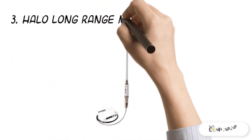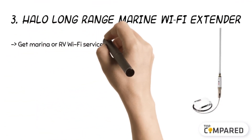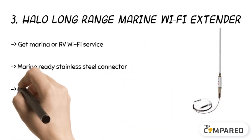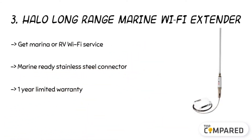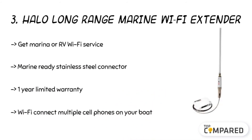The third product is the Halo Long Range Marine Wi-Fi Extender. Get RV and Wi-Fi service from any device. The Wi-Fi connection can establish multiple device controls on your boat and RV at the same time. The weatherproof marine-grade materials come with stainless steel connectors for 14 TPI and one-inch wide mounts.